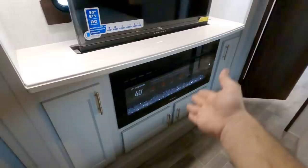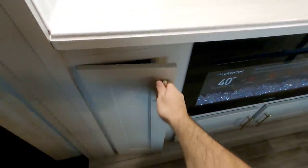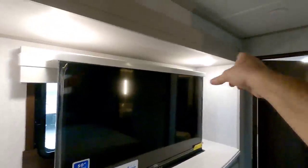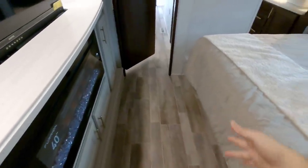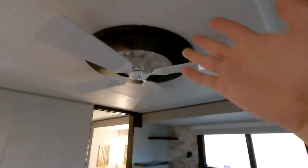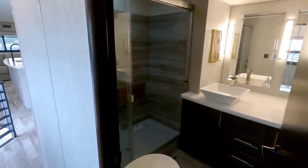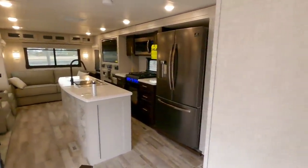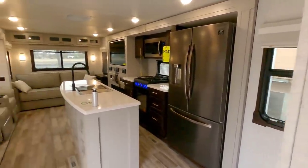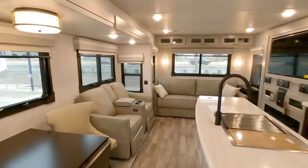Coming around, you also get a second fireplace in the master bedroom — really awesome. You have a televator for the TV and tons of storage around the fireplace. It's a very shallow slide — looks to be about 14 inches — that pushes out to give you more room at the foot of the bed. Overall, gorgeous — nice ceiling fan mounted above. It's so interesting not seeing any AC ductwork in the top of the unit. The folks at Columbus have done an exemplary job creating something dramatically different and game changing from what you would normally expect in a fifth wheel.